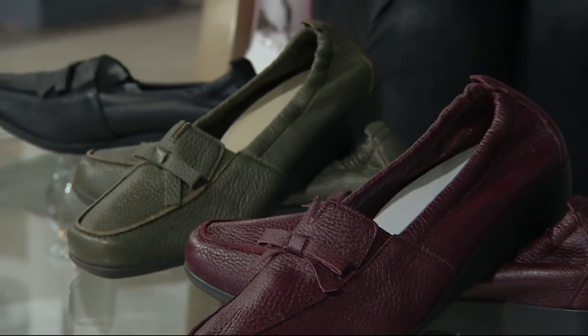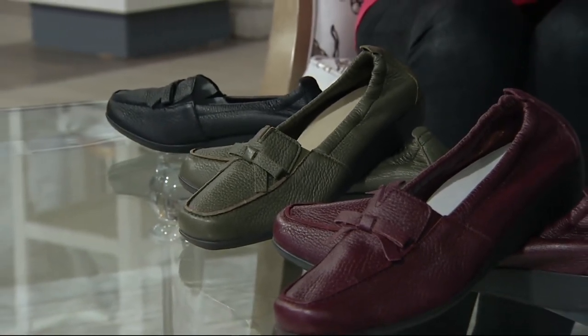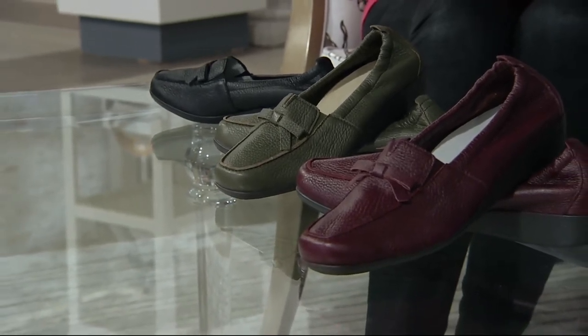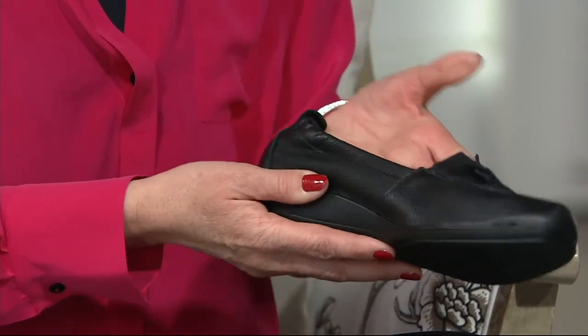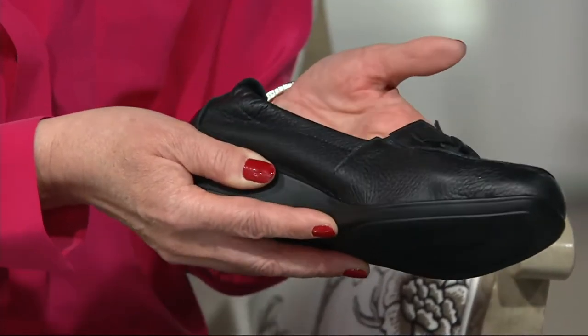It sets us apart that we really know what we do. The great-grandfathers already did the comfortable shoes. Now the new generation, two sons, they brought in the fashion look, the fashion design, the fashion forward. Because we are women, we want to have beautiful fashion shoes, but we also want the comfort. So Vitaform combines the comfort and the fashion, and uses the best leathers ever.